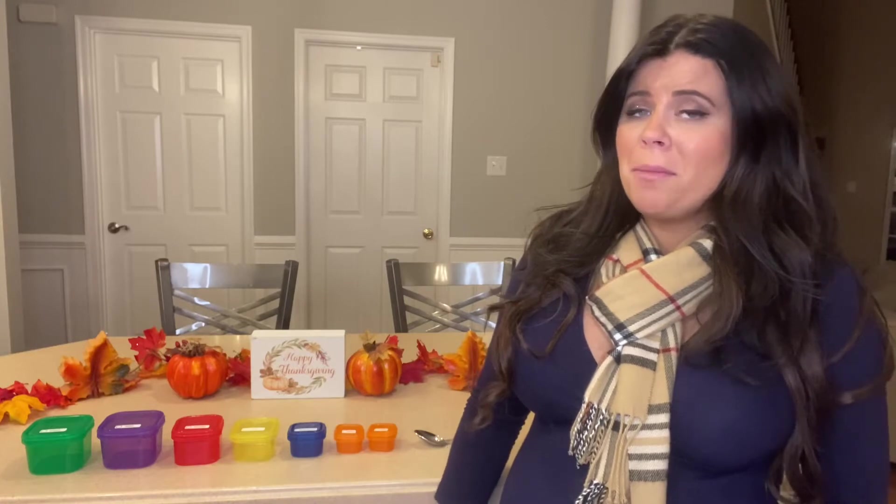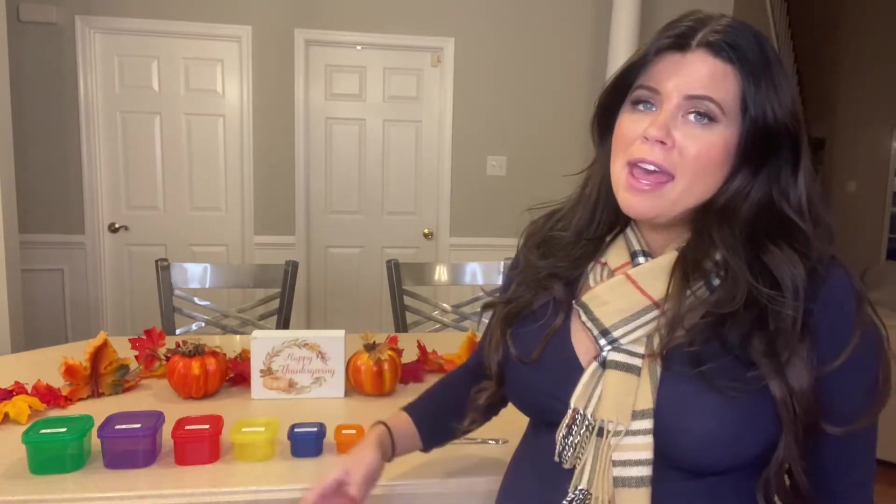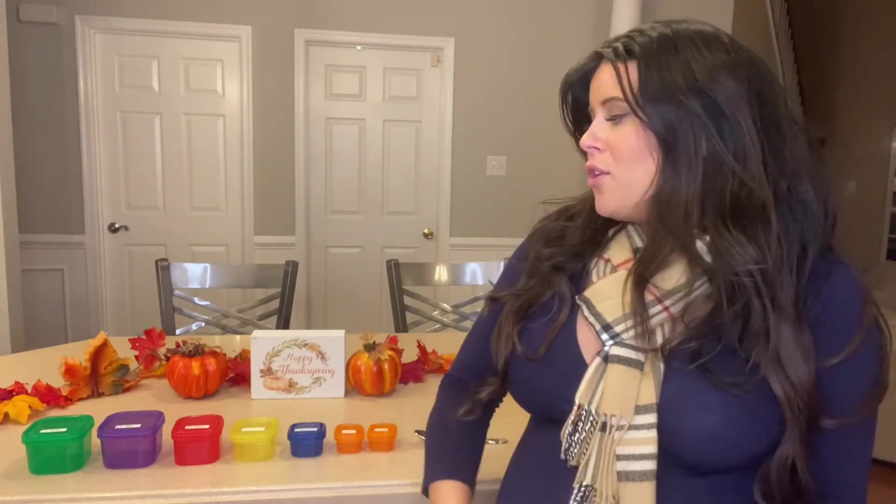I'll be showing you some recipes that someone on Meal Plan A can have for the day on Thanksgiving. You could either space these out during the day or have it all in one sitting, like you would with Thanksgiving. There's a set amount you can have per day — eat it as you wish. Let's get started.